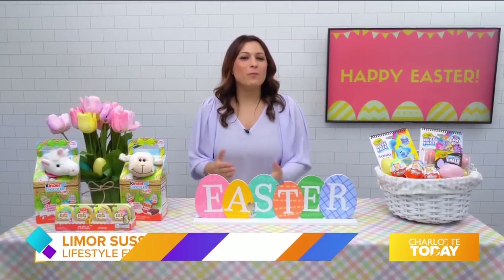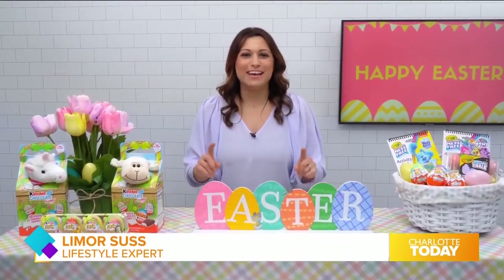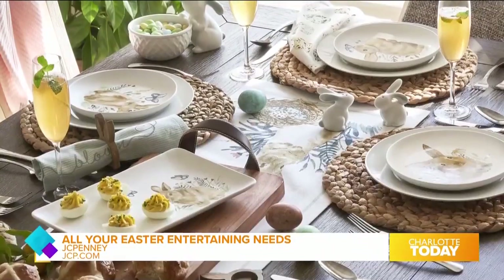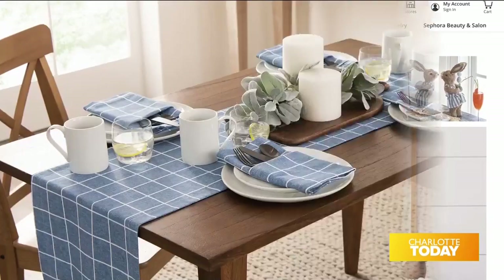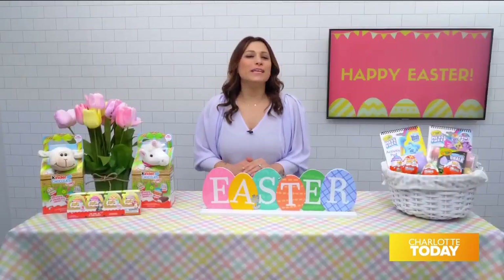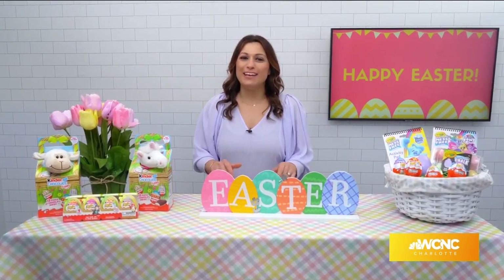Easter is almost here, and whether you're looking to spruce up your home or fill up those Easter baskets, I've got you covered. From prepping Easter brunch to setting the table and decorating, JCPenney has everything you need to celebrate the special moments of spring. How pretty is the blue windowpane table runner from Fieldcrest? Fieldcrest is one of my favorite home brands, available exclusively at JCPenney starting this month.